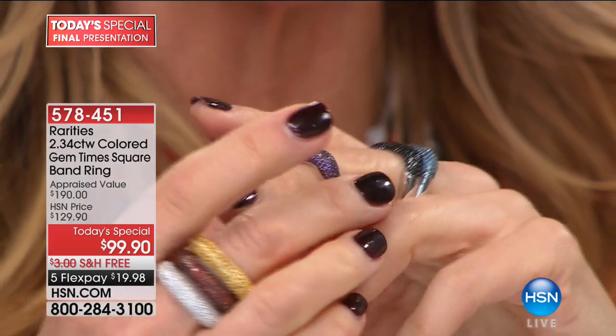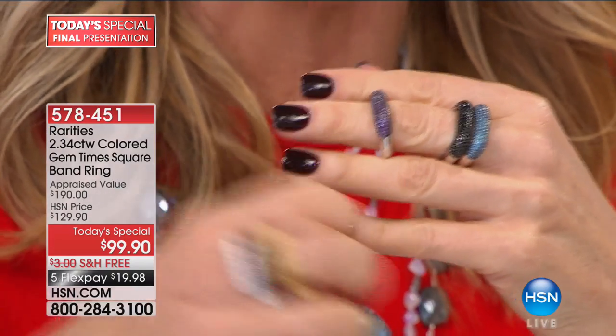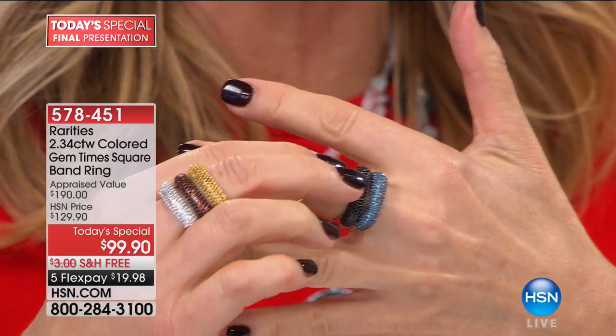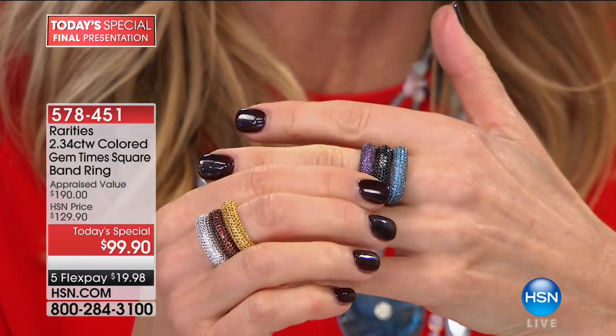It's square for Times Square, but it slips on beautifully. I have an enlarged knuckle on both my middle fingers from wearing so many rings. All you have to do is go like that and it slides on — such great ease. Let's talk about the saturation of color. Why is this a gem month ring?